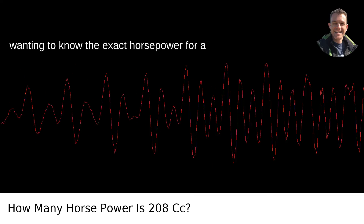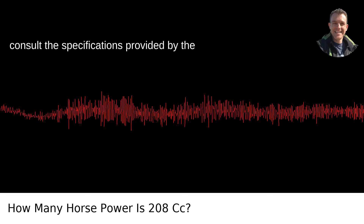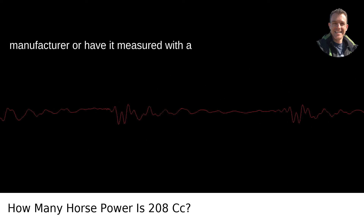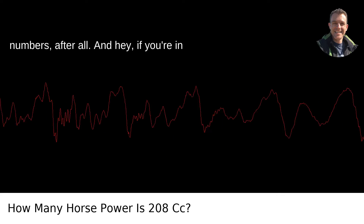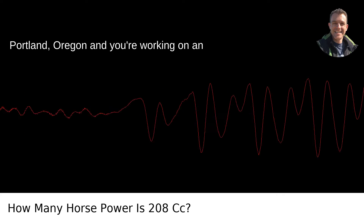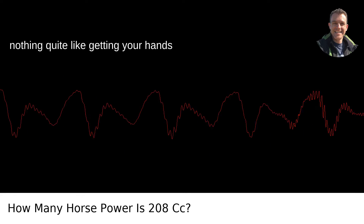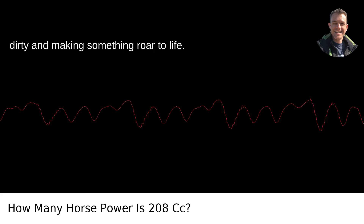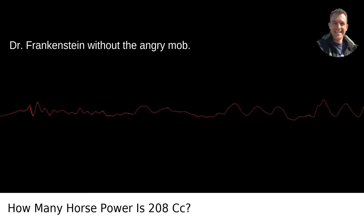Anyway, if you're wanting to know the exact horsepower for a 208 cc engine, you'll likely need to consult the specifications provided by the manufacturer, or have it measured with a dynamometer — they give much more precise numbers, after all. And hey, if you're in Portland, Oregon, and you're working on an engine project, best of luck. There's nothing quite like getting your hands dirty and making something roar to life. It's as close as we get to feeling like Dr. Frankenstein without the angry mob.